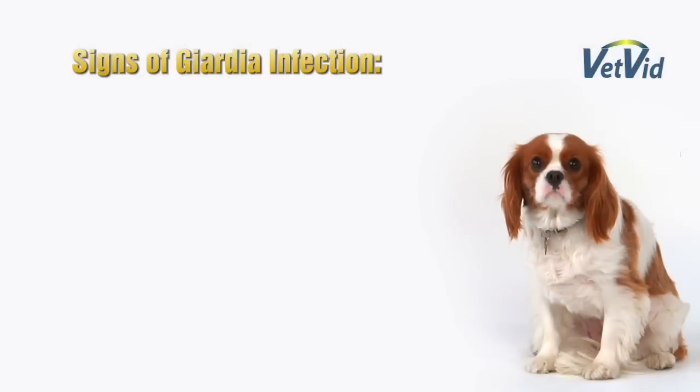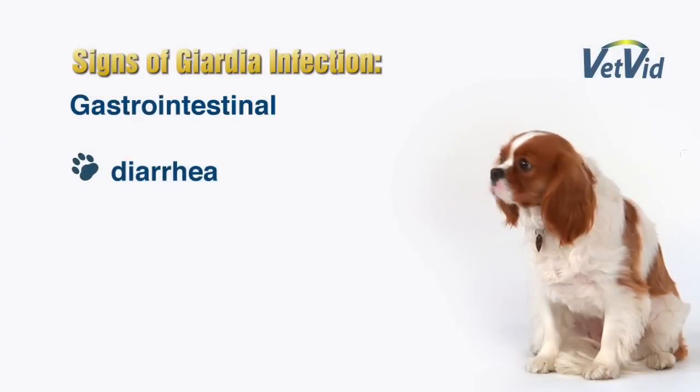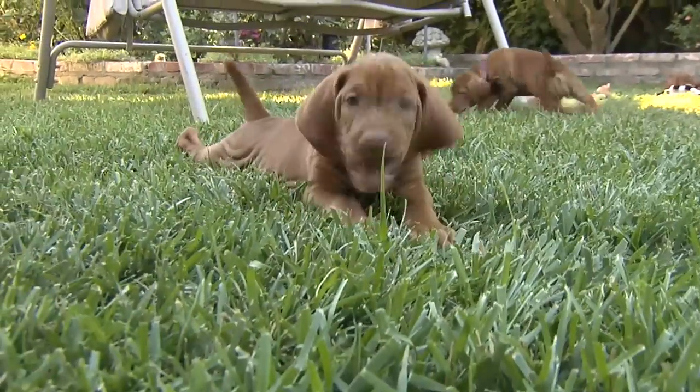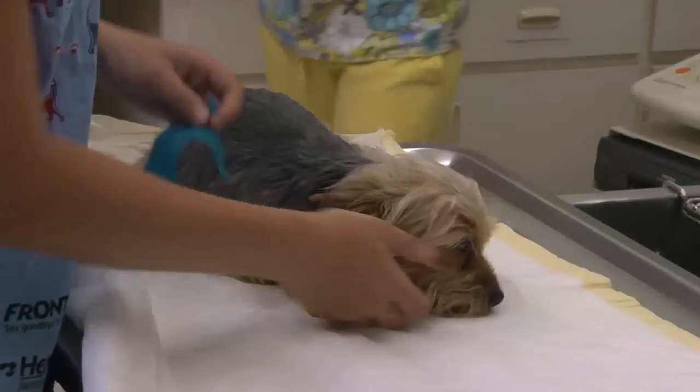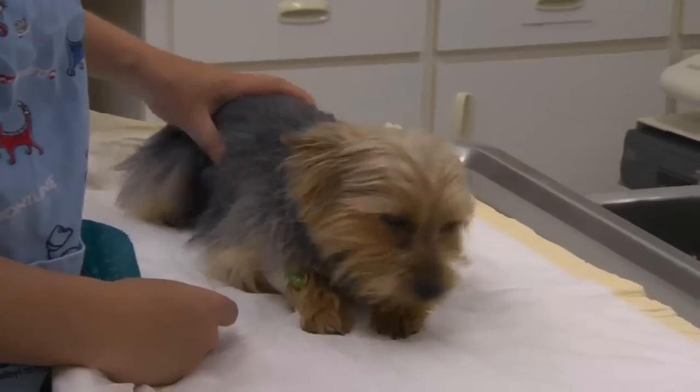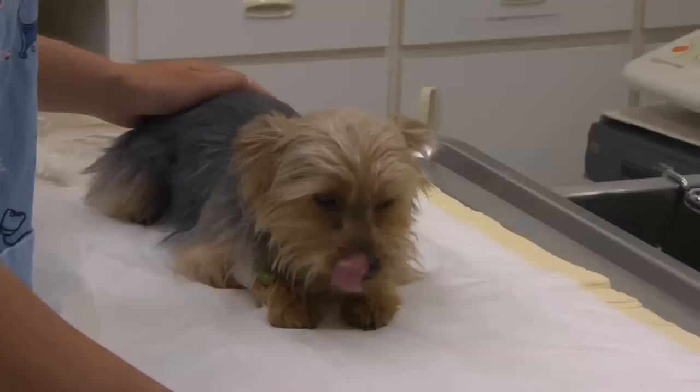Most pets that are infected with Giardia have absolutely no clinical signs. The clinical signs when they occur are typically gastrointestinal signs — diarrhea most commonly, less often vomiting. Animals that are most likely to show clinical signs of Giardia infection include puppies and kittens, pets with other intestinal parasite infections, and pets that have other illnesses that may have compromised their immune systems.